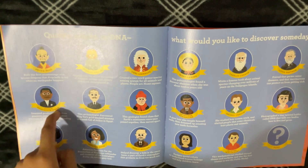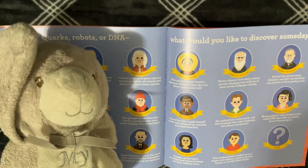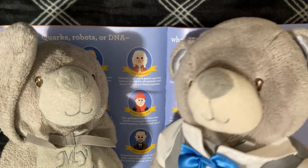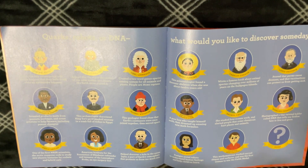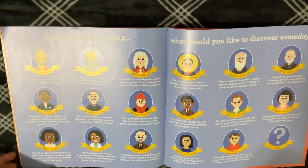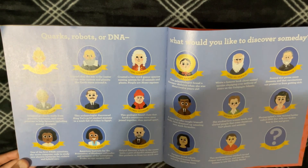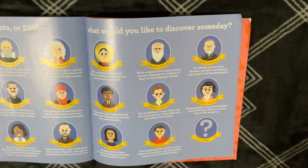He loved peanuts. So do I. Also, don't get confused — we're different. Alfred Wegener, Howard Carter, Annie Easley, Patricia Bath, Mario Molina, Mary Anning, Charles Darwin, Louis Pasteur, Srinivasa Ramanujan, Rachel Carson, Rosalind Franklin, Cynthia Breazeal, Maryam Mirzakhani...